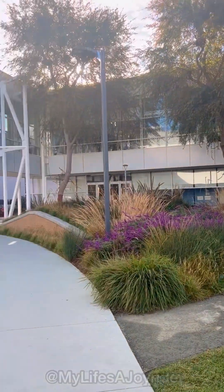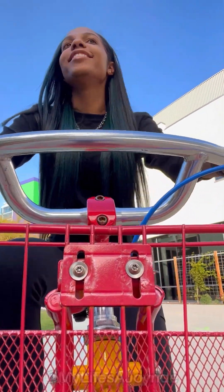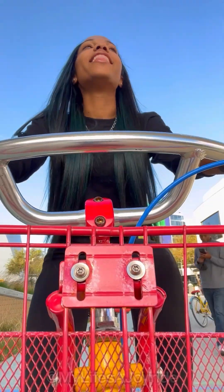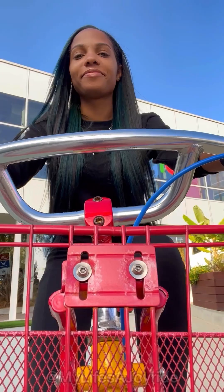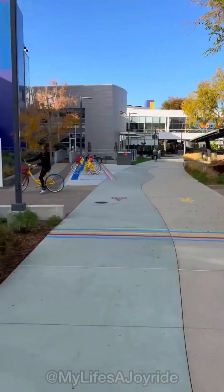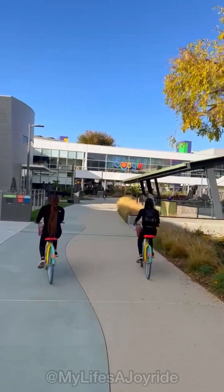Now let me hop back on this bike to finish our tour. I love how Google promotes exercise with these Google bikes scattered all throughout the campus. It's giving ride like the wind, it's giving look mama I'm riding without my training wheels, it's giving new bike who dis. Y'all, don't talk too much about me and my cousin — we were a little shaky on the bikes, I'm not gonna lie.